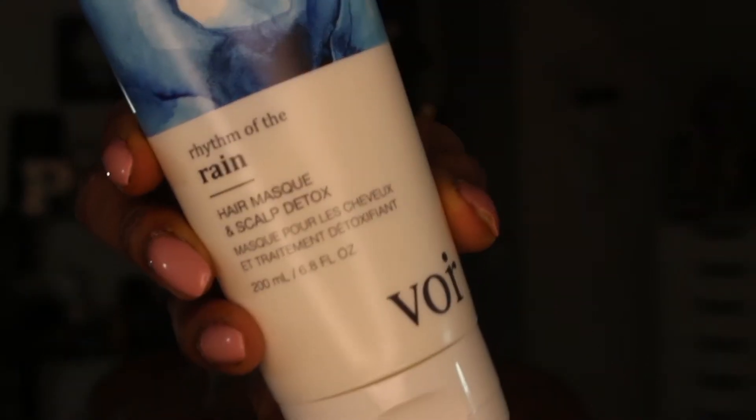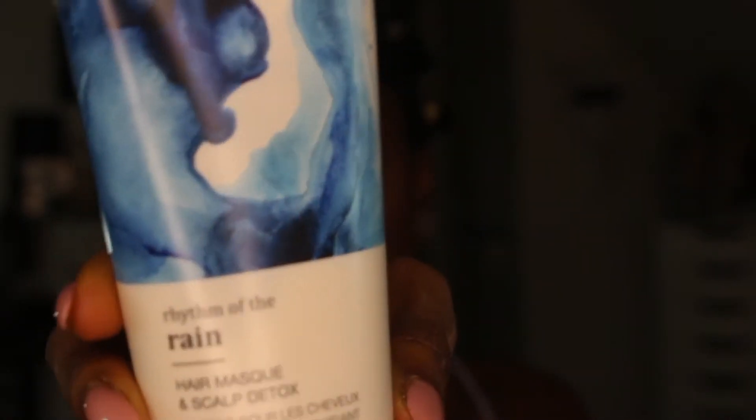It's blended with shea butter and argan oil. This cleansing cream is rich with nourishing natural botanicals that restore the scalp's health and replenish moisture for shining hair — scrumptiously soft, strong, and hydrated to perfection. I'm super excited to try this!